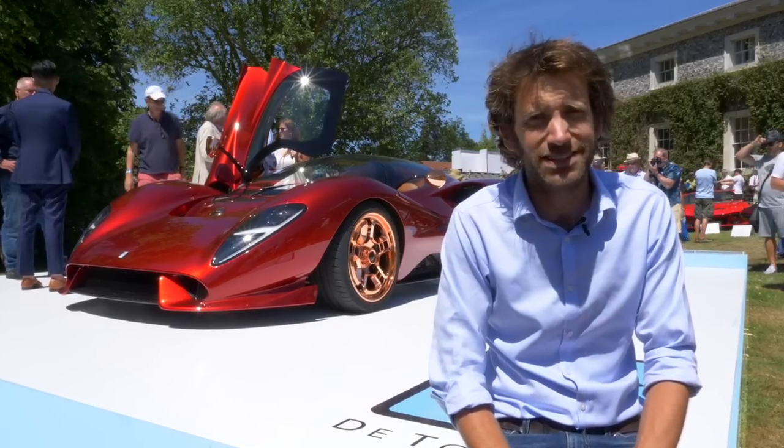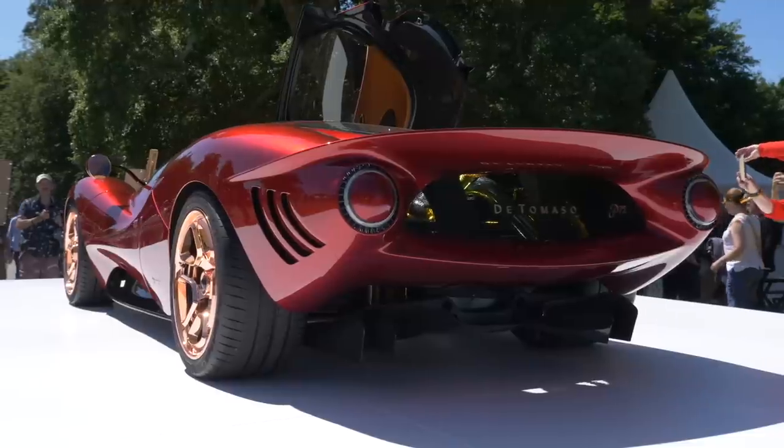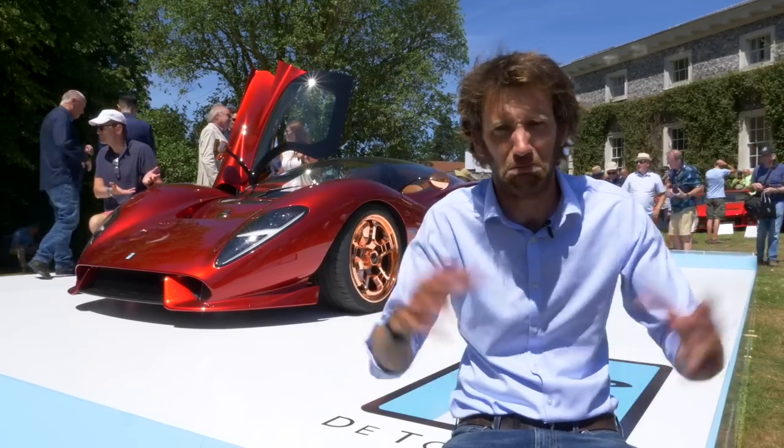Price? Well, it's going to be £662,000, and they're going to build just 72 of them. Let us know what you think — I think it's rather beautiful, apart from the rose gold. That's a bit over the top for me.